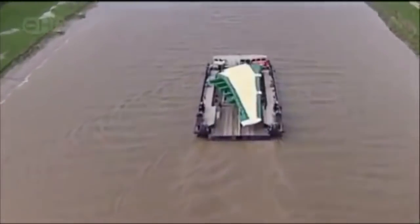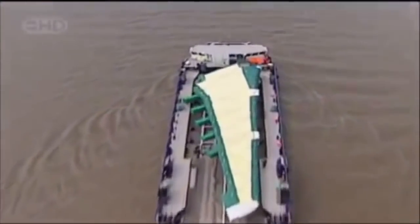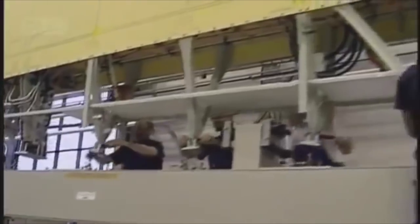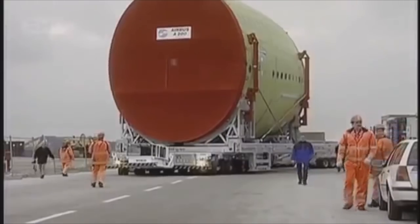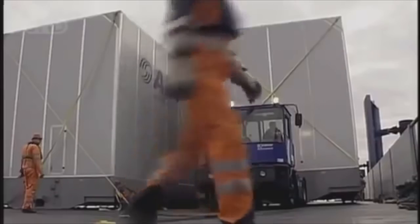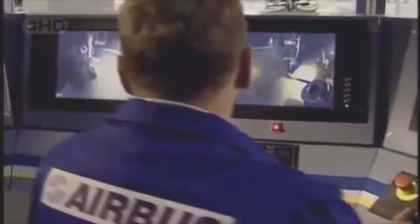Luckily, Airbus has already turned the world into a giant mega factory, with 1,500 suppliers and facilities used to build its existing planes scattered over 30 countries, yet tightly linked by an advanced communication and transportation network.